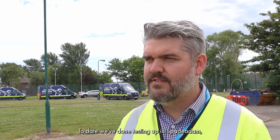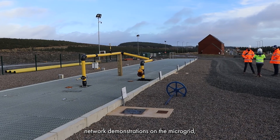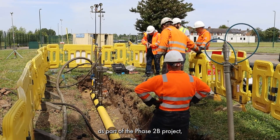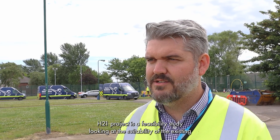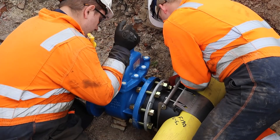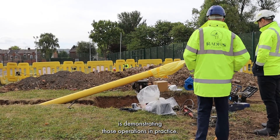I'm Neil Travers and I'm a project manager at Northern Gas Networks. The H21 project is split into a number of phases. To date we've done testing at Spade Adam. In phase 2A we undertook network demonstrations on the micro grid, and here in Southbank in Middlesbrough, as part of the phase 2B project, we're undertaking those network operations again. The H21 project is a feasibility study looking at the suitability of the existing gas distribution network to be converted from natural gas to 100% hydrogen.